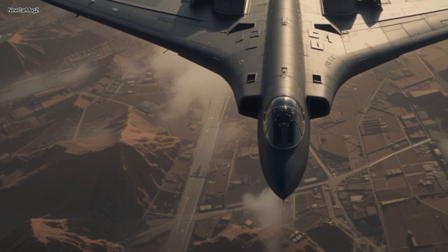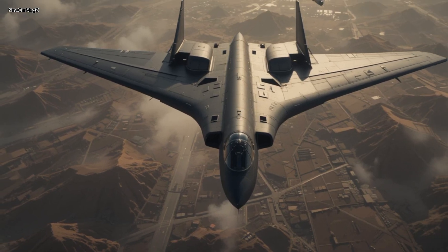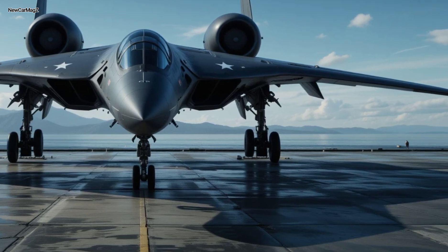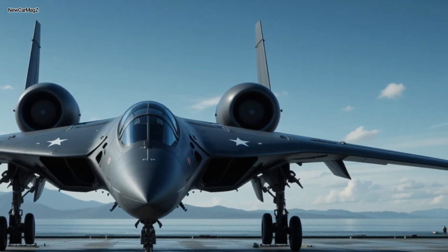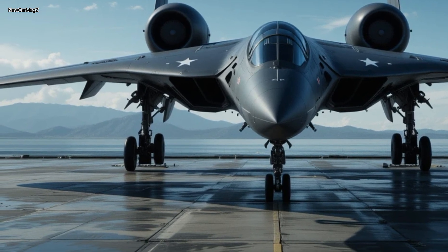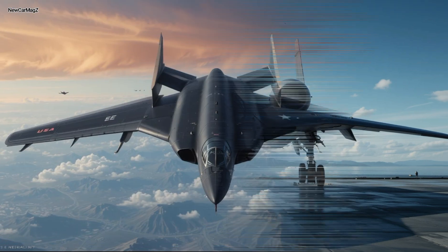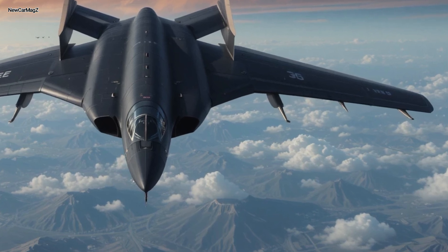Payload capacity: a staggering 40,000 pounds of mixed ordnance. That includes precision-guided bombs, bunker busters, and nuclear payloads. The 2025 variant now supports long-range hypersonic weapons, increasing its strike capability by several magnitudes. The B-2 can deliver its entire payload with pinpoint accuracy from over 1,500 miles away. With mid-air refueling, it can circle the globe without ever landing — it's a ghost with infinite reach. The avionics suite has also been overhauled, with artificial intelligence-assisted threat analysis and dynamic mission recalibration, allowing the B-2 to operate semi-autonomously in combat zones.